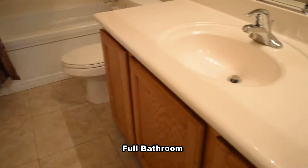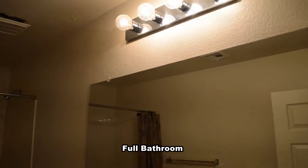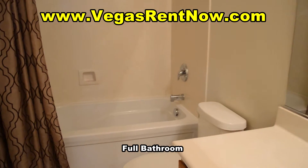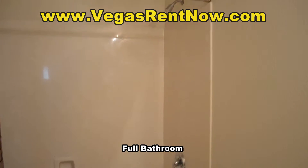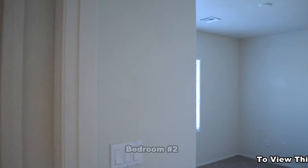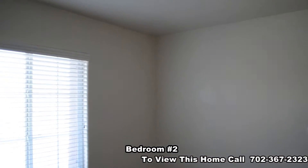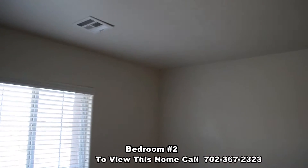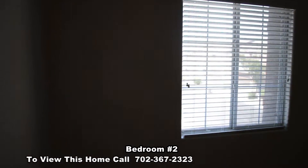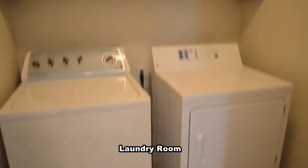The full second bathroom has a tub shower combo. The second bedroom has blinds on the window and a walk-in closet. The laundry room has a tile floor, storage cabinets and the washer and dryer.